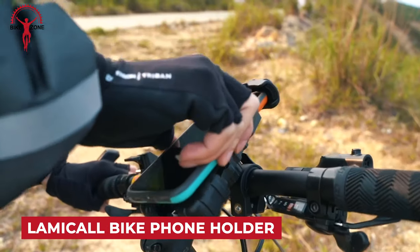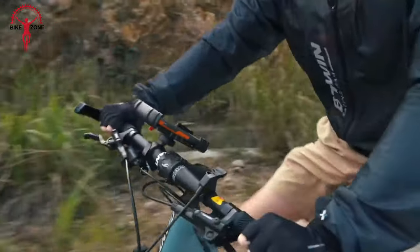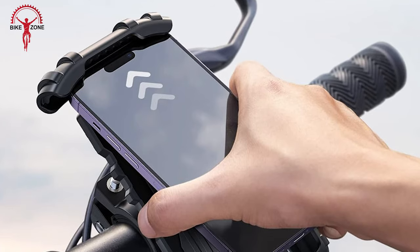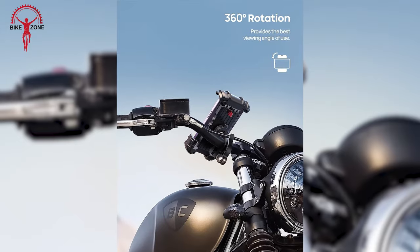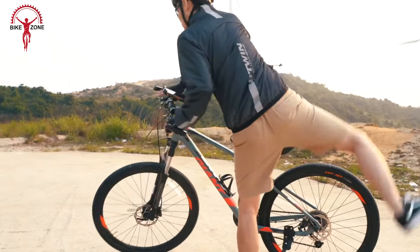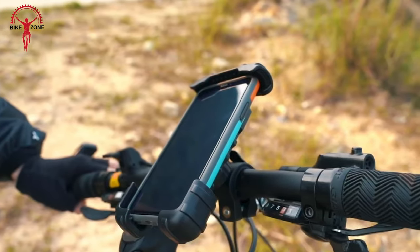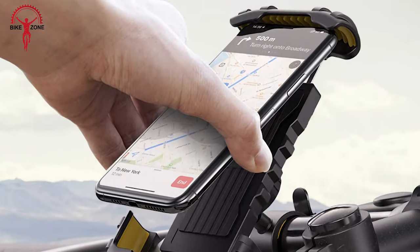The Lamicol Bike Phone Holder is a versatile and secure mount designed for motorcycles and bicycles. With a sturdy and adjustable clamp, it accommodates various handlebar sizes, ensuring a snug fit. The holder is compatible with a wide range of phones, providing a firm grip to keep your device in place during rides. It offers 360-degree rotation, allowing you to position your phone at the optimal viewing angle. Whether you're navigating, tracking your ride, or enjoying music, the Lamicol Bike Phone Holder provides a reliable solution for keeping your phone accessible and secure.